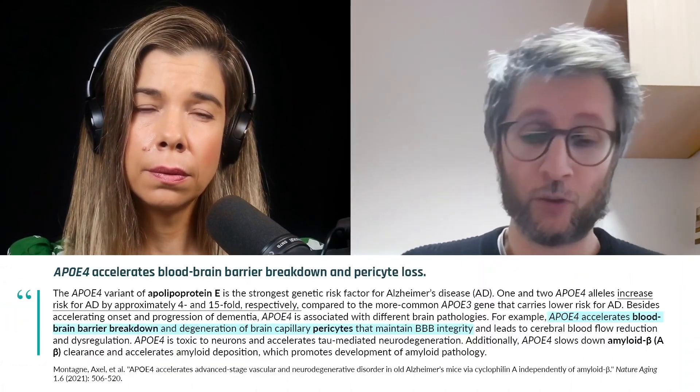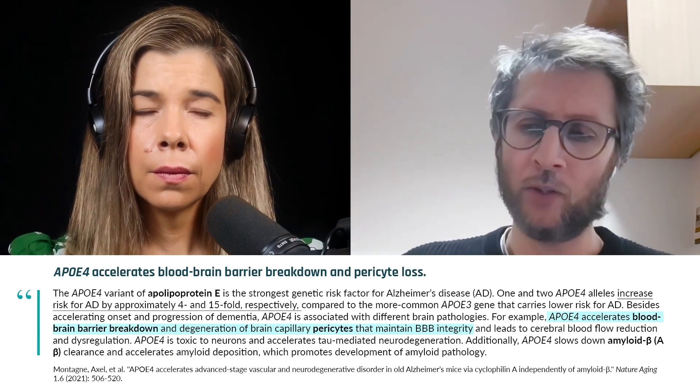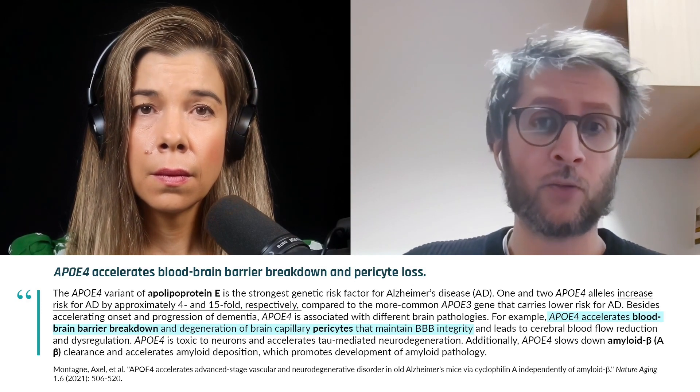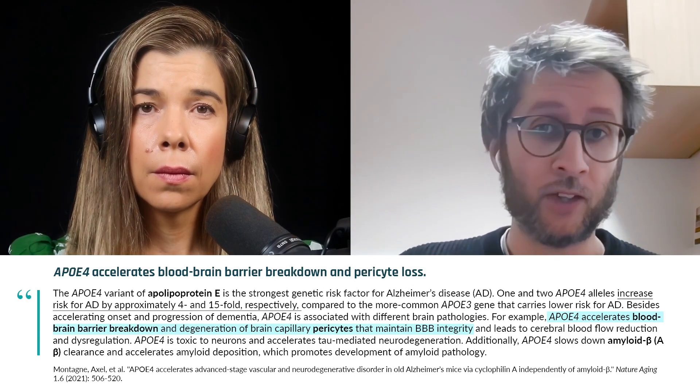These people have much more vascular problems in the brain, and they are still cognitively normal. So we can detect — we know roughly that we can detect at least 10 years, if not more, prior to cognitive decline — we can detect those vascular problems.